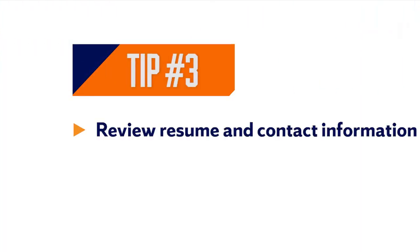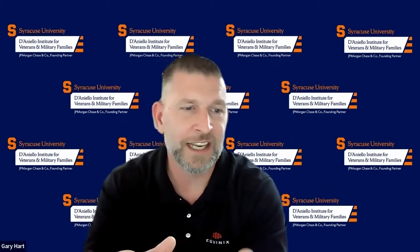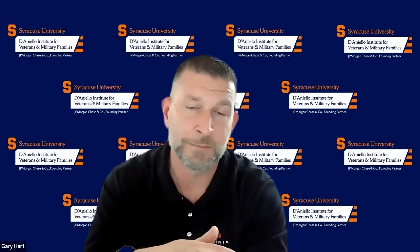Finally, review your resume — your contact information, phone numbers, mailing addresses, email addresses — proof them all. Make sure you have a professional email for use in your resume and in networking. No one's going to take grenadesforlife at gmail.com seriously.